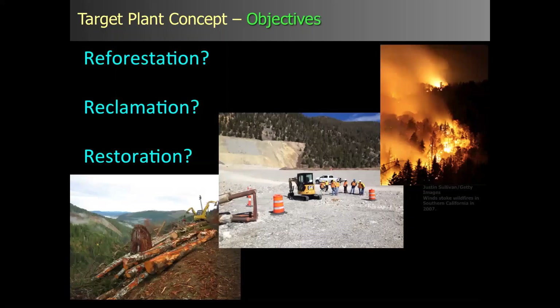The first element is defining your objectives — a pretty obvious one. Are you doing something in reforestation, reclamation, or restoration? Then drill down from there. Be as detailed as possible about what you're trying to accomplish in terms of that restoration effort.